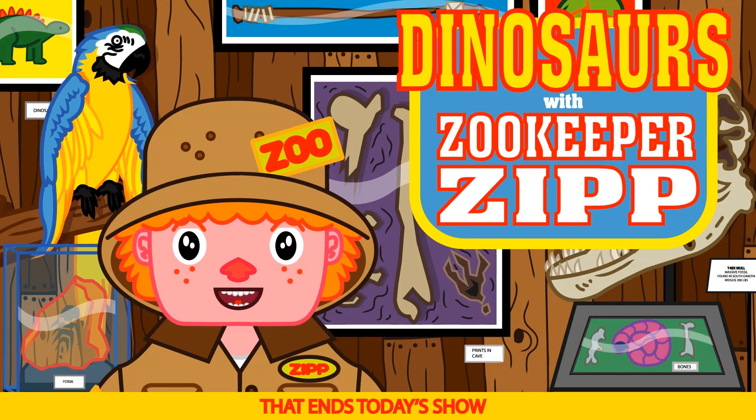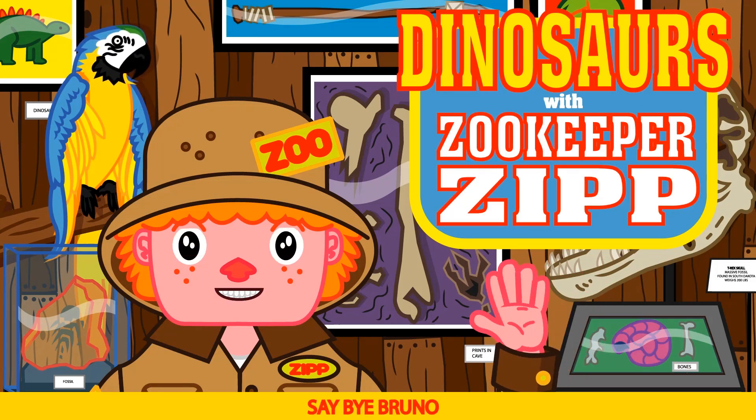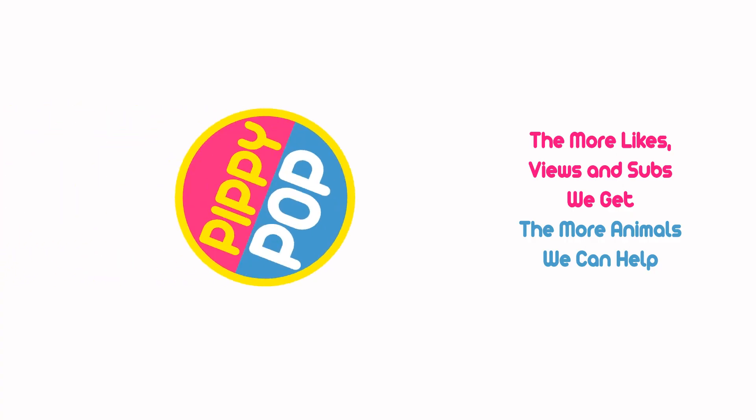Okay kids, that ends today's show. But we'll be back next week with more dinosaurs and more learning fun. Say bye Bruno. Bye Bruno! Zippy Pops!